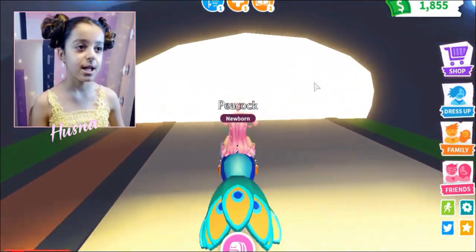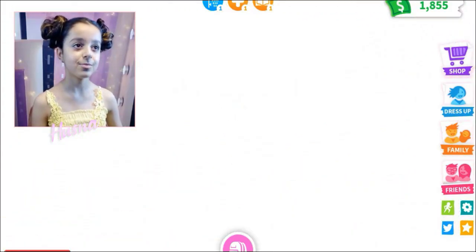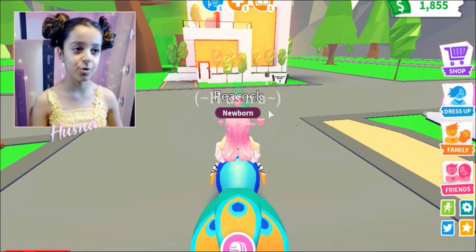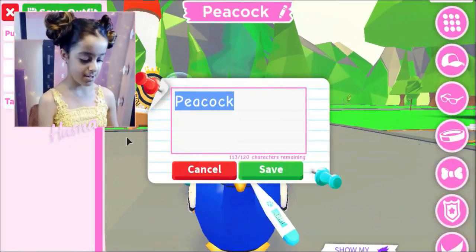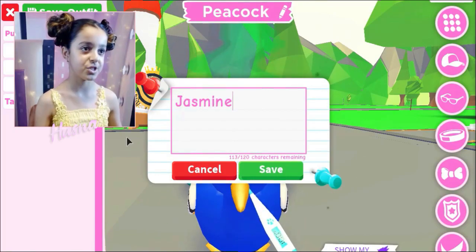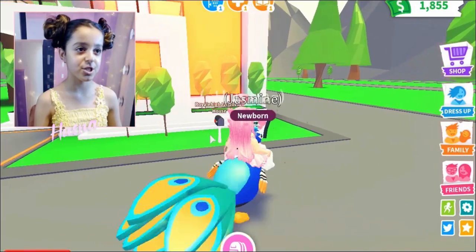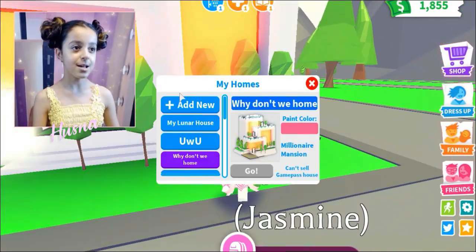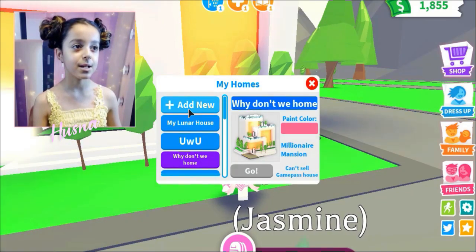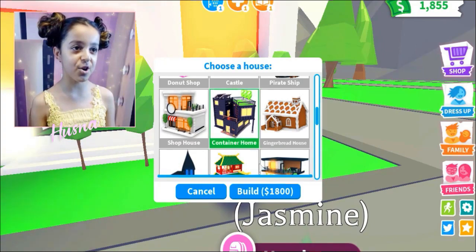Let's go to my house to buy the new house. I think I'm going to name my peacock Jasmine — you know, like Jasmine the Disney princess. So let's name this peacock Jasmine! You're officially named Jasmine! Okay, let's get the new house. Here it is — the container home!